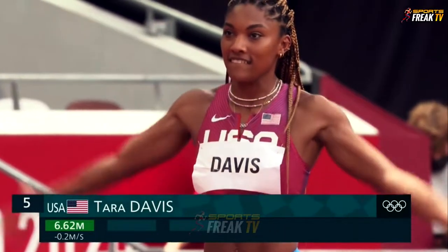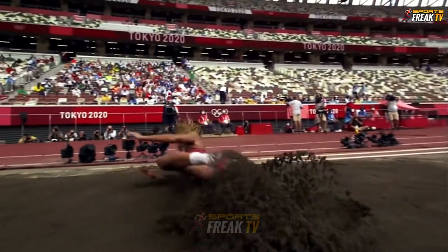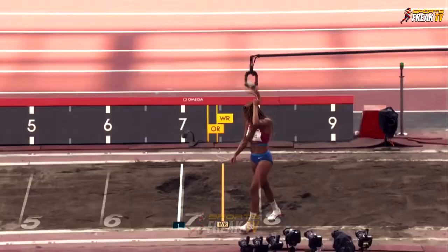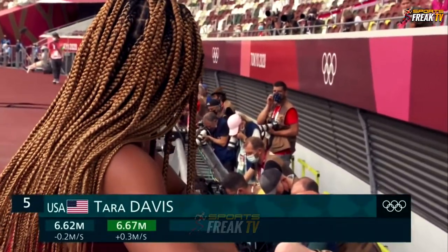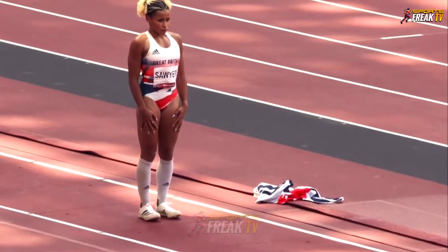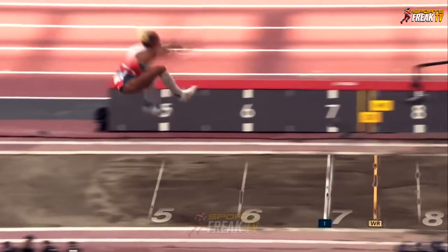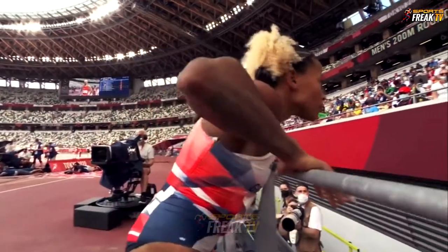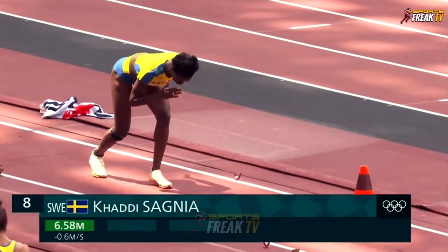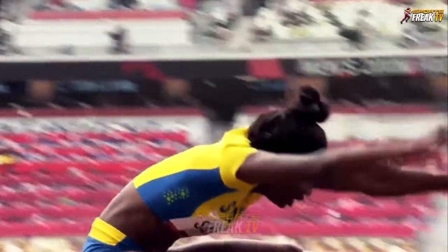Tara Davis — with all that energy. She's got the lead by the American: 6.67, a slight improvement, and she holds fifth place. Last stride to make sure she gets that take-off foot on the board. Plenty of experience — 6.80. Then Carly Sagnia: 6.58. She needs to better that to keep herself in a safe position in this final.